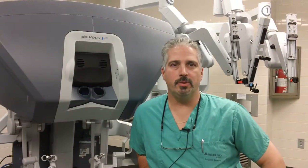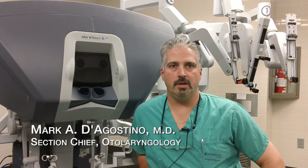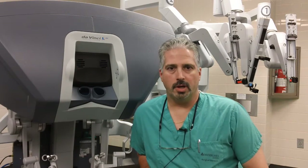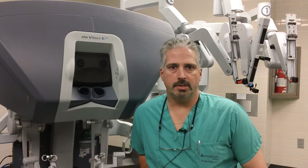Hi, I'm Mark D'Agostino from Southern New England Ear, Nose and Throat Group, affiliated with Middlesex Hospital Center for Advanced Surgery. I'm part of the otolaryngology section of surgery here at Middlesex Hospital.